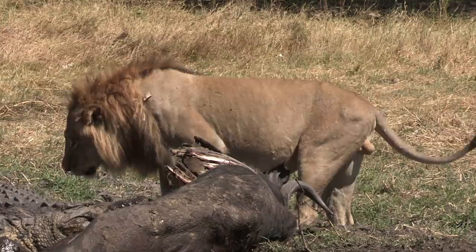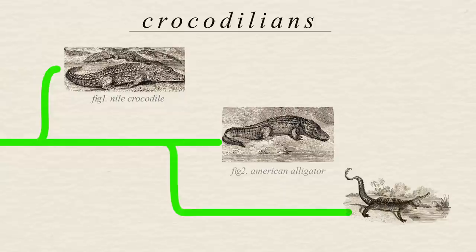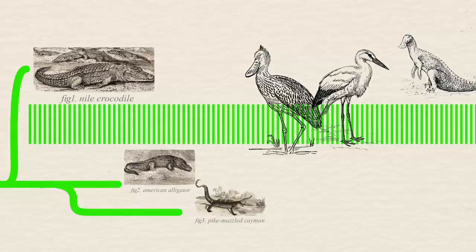Crocodiles are Archosauria apex predators found in warm, tropical waters around the world. Because of this, they often clash with other apex predators like lions. True crocodiles are a subfamily of crocodilians and they separated from other crocodilians, like alligators and caiman, about 55 million years ago. They are more closely related to birds and dinosaurs than most other reptiles. Which explains a lot.